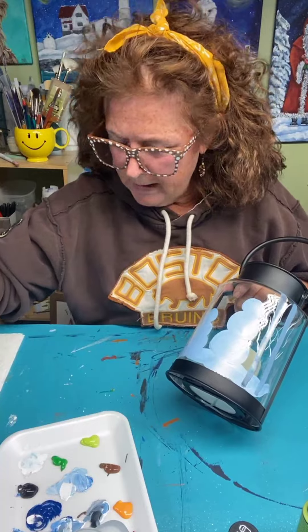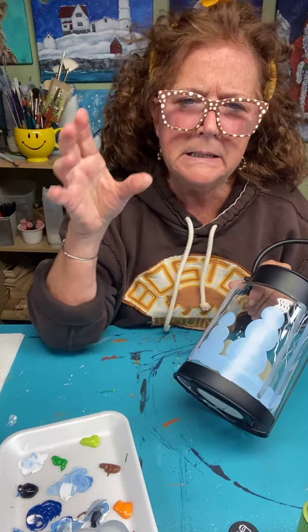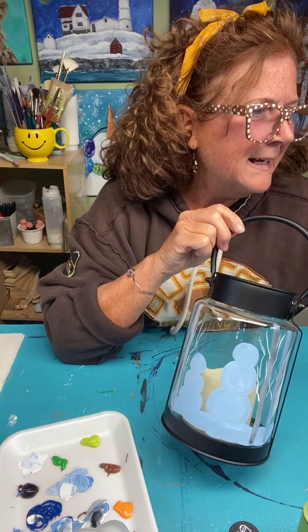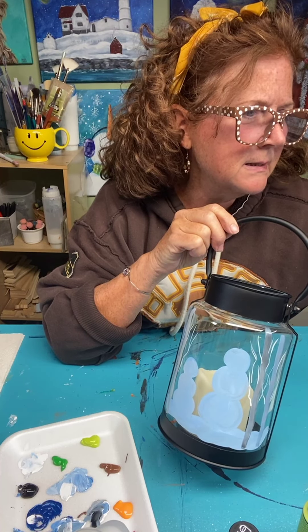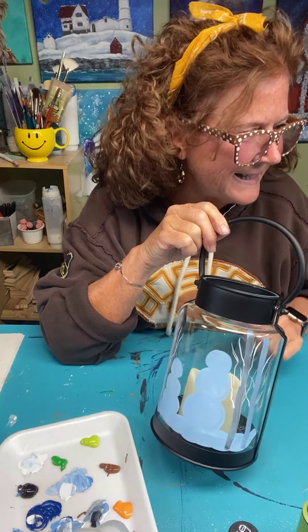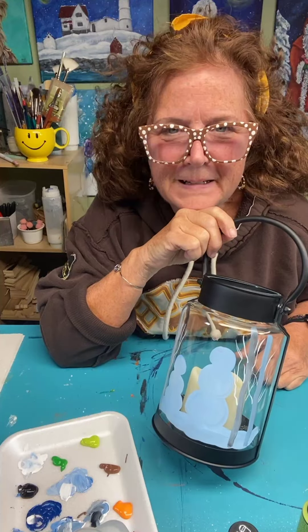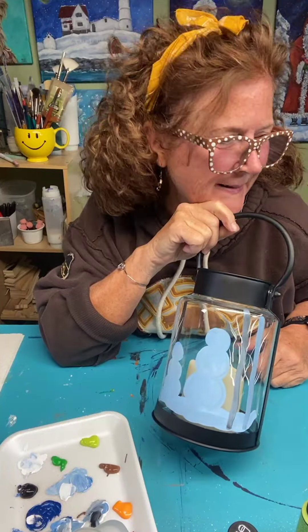Let's put some white on our snowmen. Afterwards we'll make a little hat on them maybe and some scarves — you could put mittens. So many different ways to paint snowmen and they're so fun. I love painting the snowmen, and Nancy's a fabulous painter too.